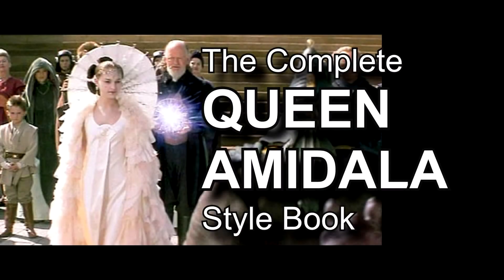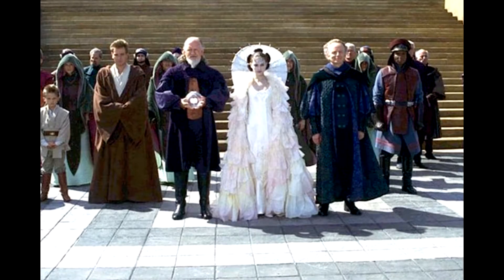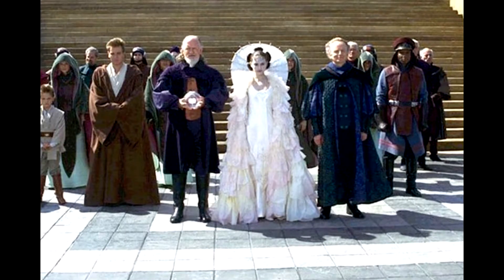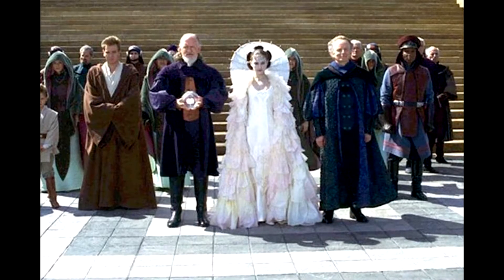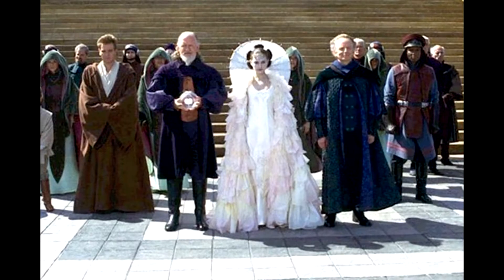The garment we're going to be talking about today is called the parade gown, or parade dress. It's sometimes referred to as the jubilation dress or the celebration dress — different names, but all basically for the same thing. She wore this gown just the one time, at the very end, at the celebration following the defeat of the Trade Federation.